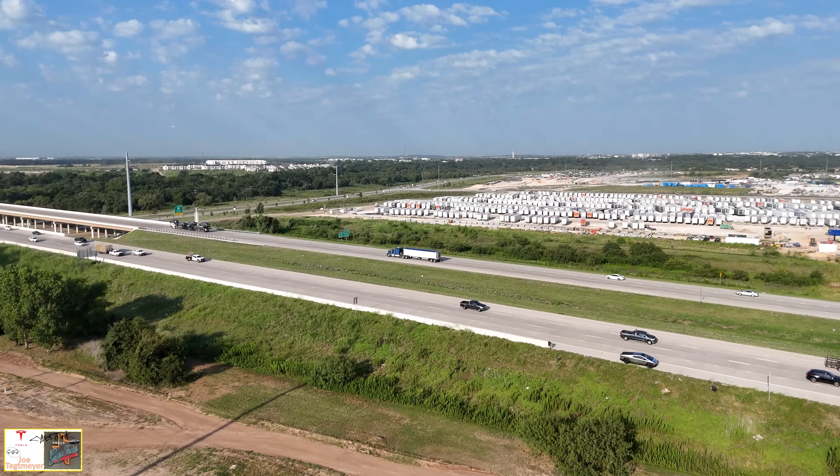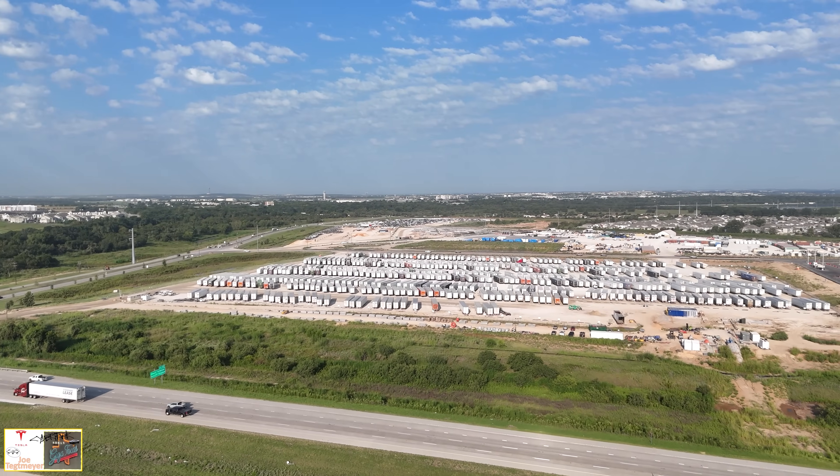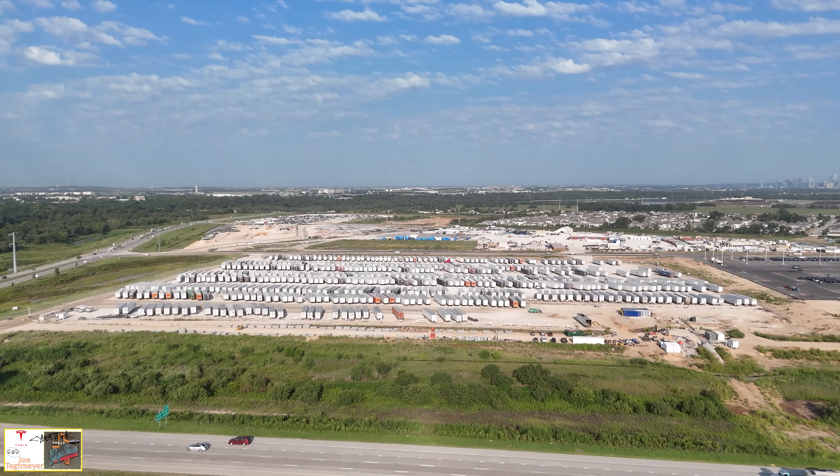I'm going to bring the drone up, and we'll look across the highway to take a look at the west support facility and some of the changes today.